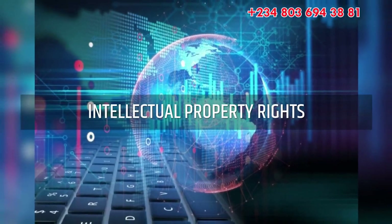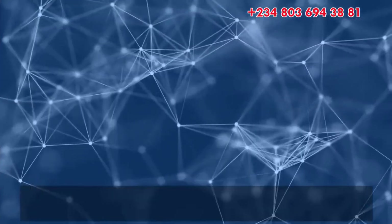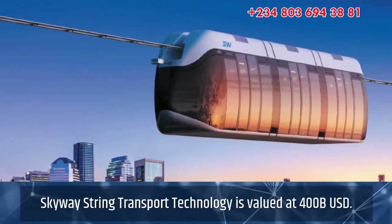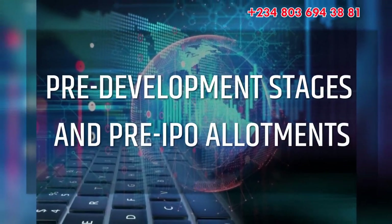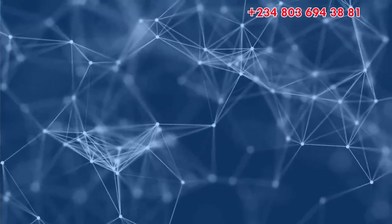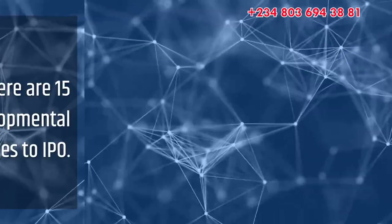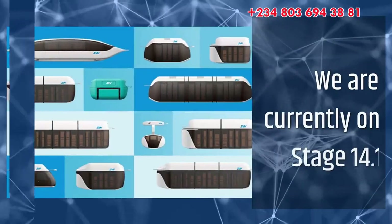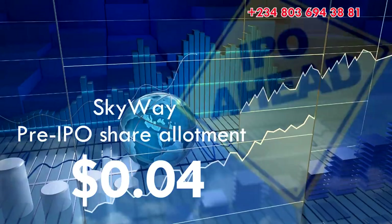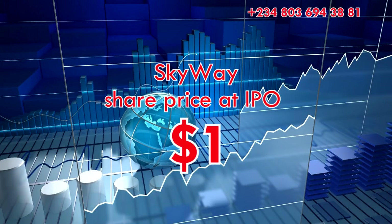SkyWay String Transport Technology was valued at about 400 billion US dollars by independent valuation experts on May 20, 2011. SkyWay started offering pre-IPO share allotments in 2014. There are 15 developmental stages to IPO; we are currently on stage 14.1. As we achieve the milestone for each stage, we progress to the next and the number of allotments reduces. The remaining stages are 14.2, 14.3 and 15, after which we will close the pre-IPO.